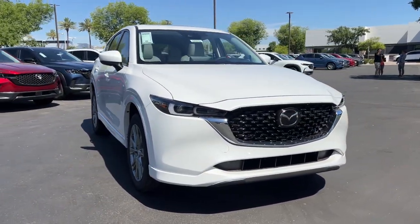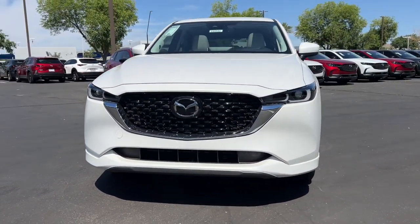Get into a car with value. 2024 Mazda CX-5.